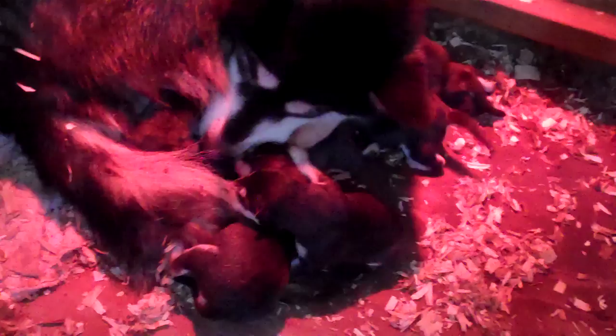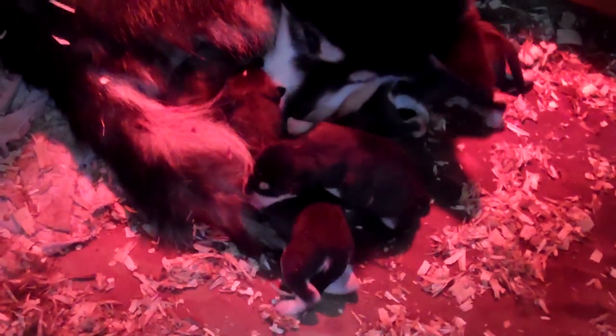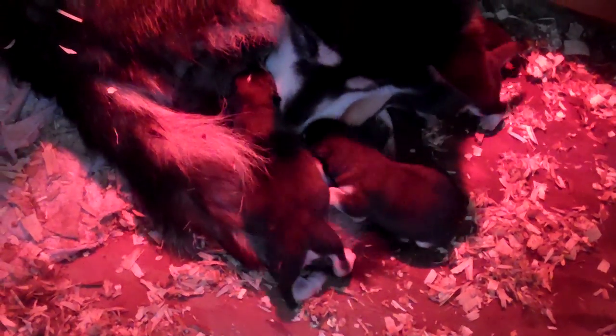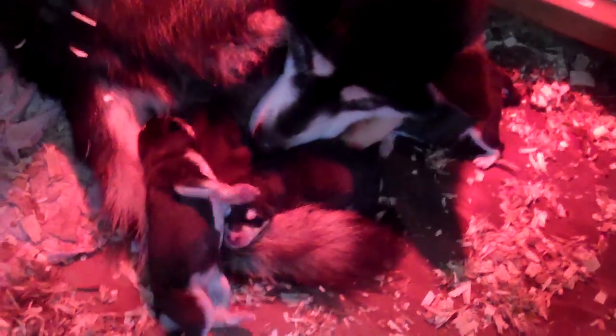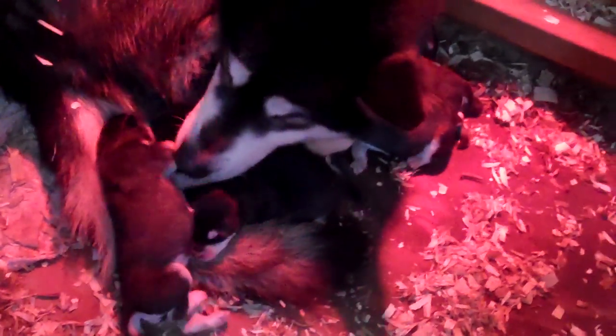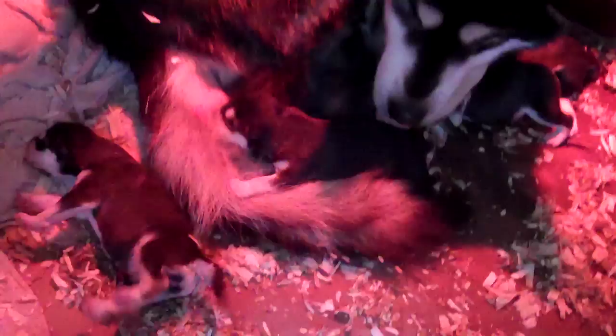It's kind of hard to get good video because I don't really have a wide lens on this. Let me see if I can get that. There's nine of them in there. I think we got four boys and five girls. It was hard to get them all counted — they're squirming and she didn't like me picking them up, so I just kind of let them be.